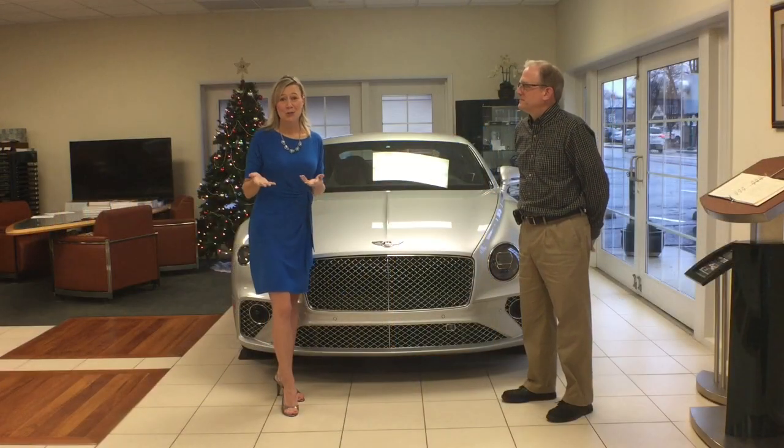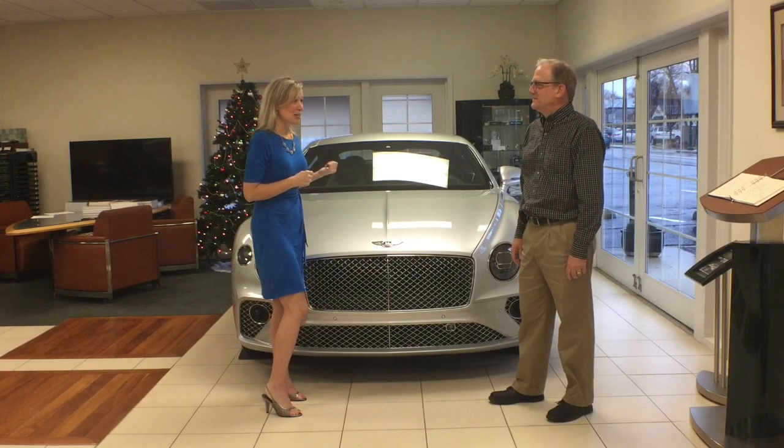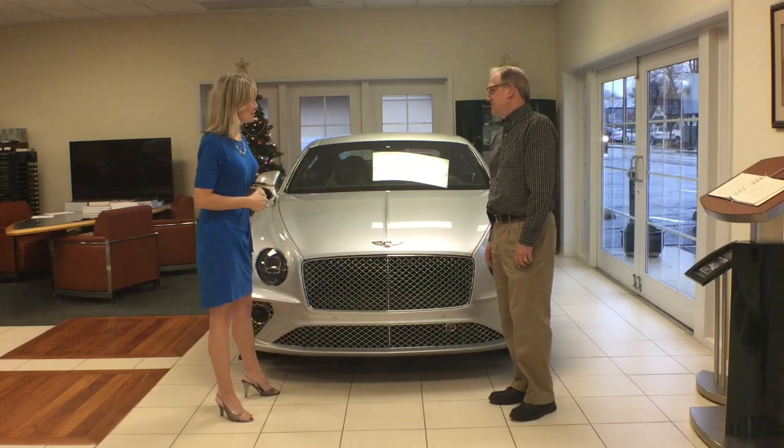I'd like to introduce you to Greg Albers, and he's going to tell us a little bit about the brand new Bentley. Greg, thank you so much for being here. You're welcome. This is a great looking car — can you tell us a little more about that?